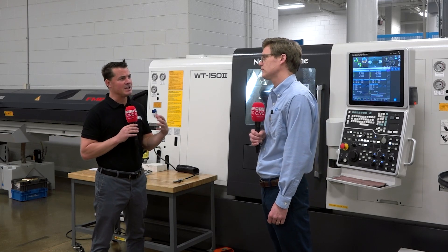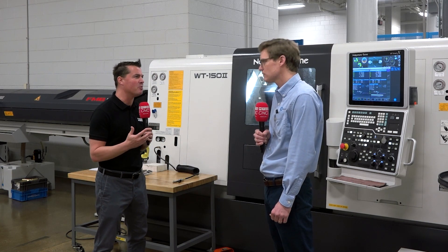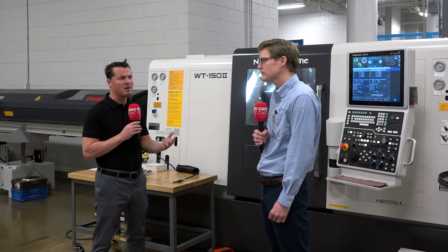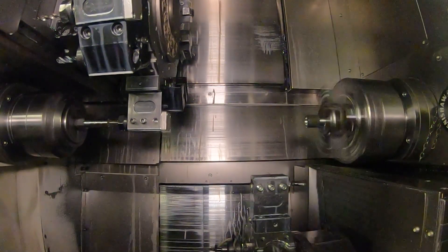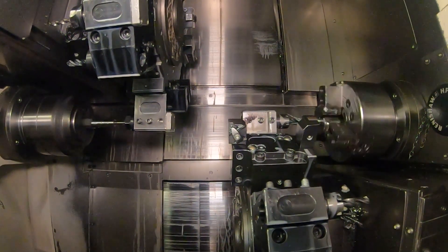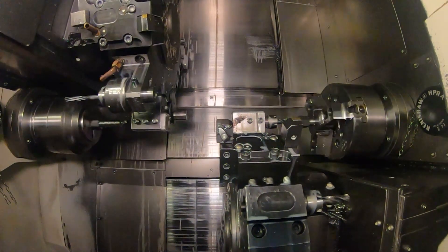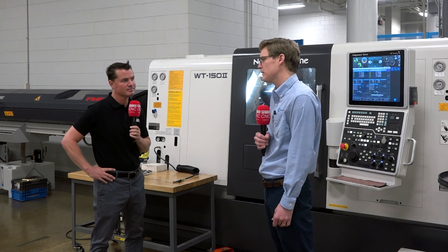We've also mentioned trying to do more on one machine instead of moving things around — to remove operator potential error, we all try to do as much as we can inside a single machine. That's been a pretty big benefit for you as well? Absolutely. With the addition of the WT, the upper turret has a Y-axis, so a lot of operations that we weren't able to do on our single turret lathe we can now do in this machine. Also, with the addition of specialty live tooling, we are now able to drill and tap parts at different angles that we weren't able to do on other machines, and investing in new tooling to reduce cycle time and increase productivity.